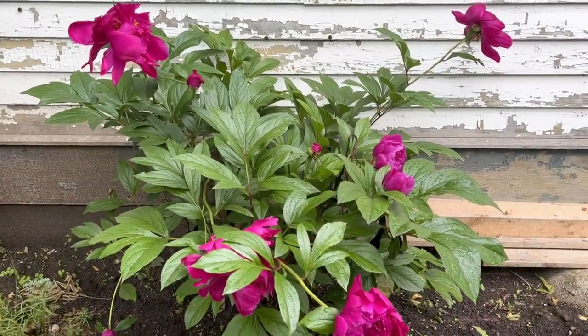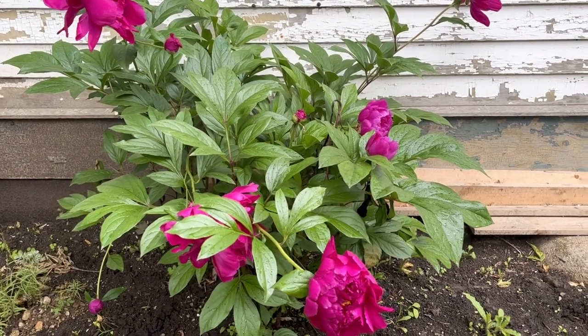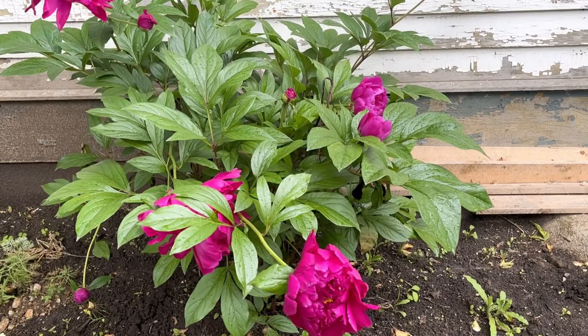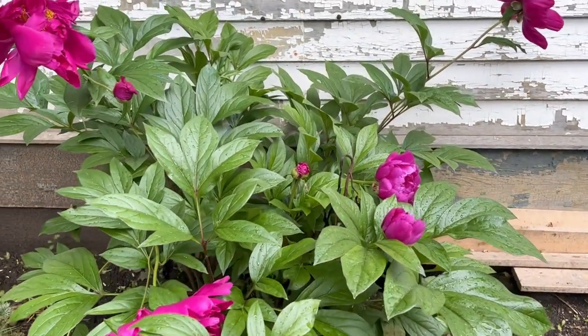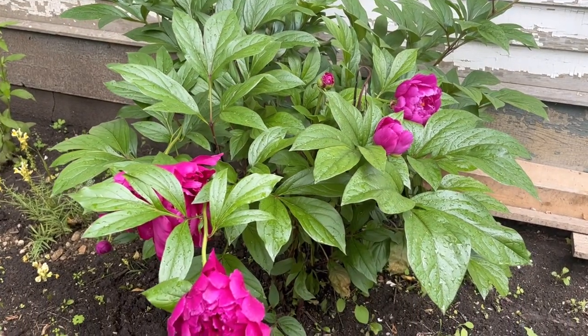The peonies have bloomed and they are an amazing fuchsia color, so bright and vibrant. The bees were all over them yesterday but today it's raining so there are no bees to be found.